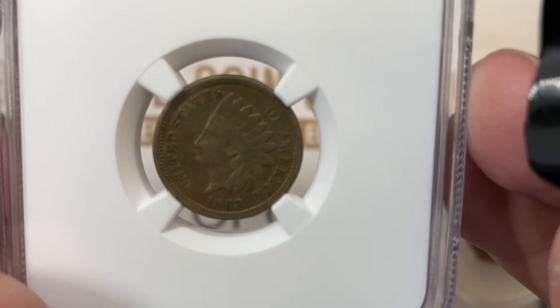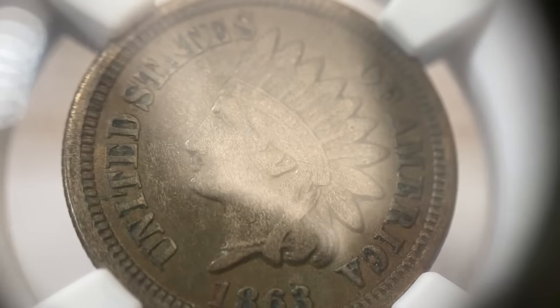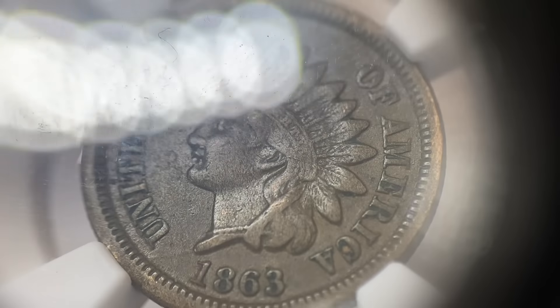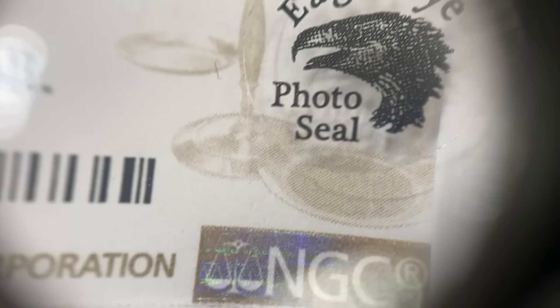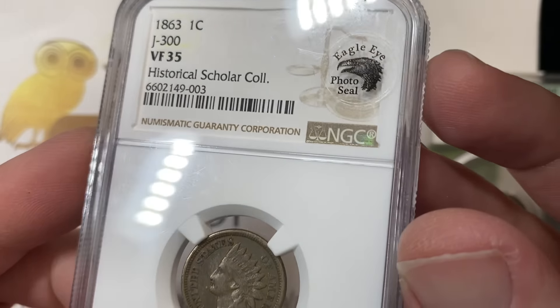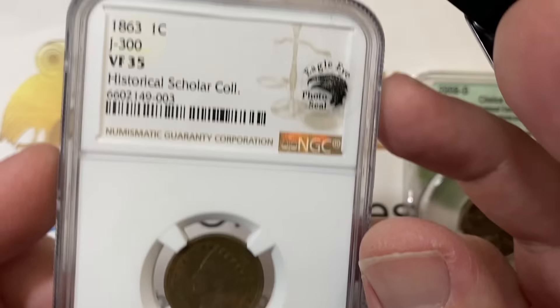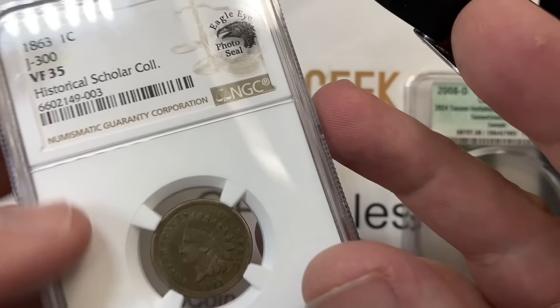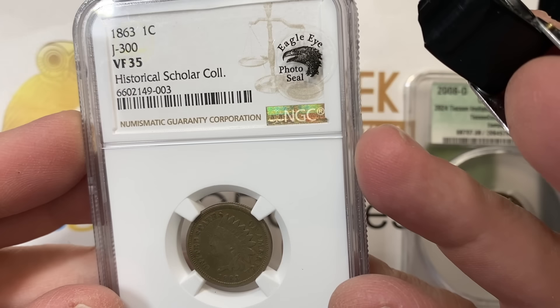This coin is graded VF35 by NGC and also has a photo seal on it. Comments, questions, and queries are welcome, and there's also the Eagle Eye photo seal — no CAC. Sharing videos and all that good stuff is appreciated, and hopefully you'll have something to buy. This is not mine, not for sale, and no seal.